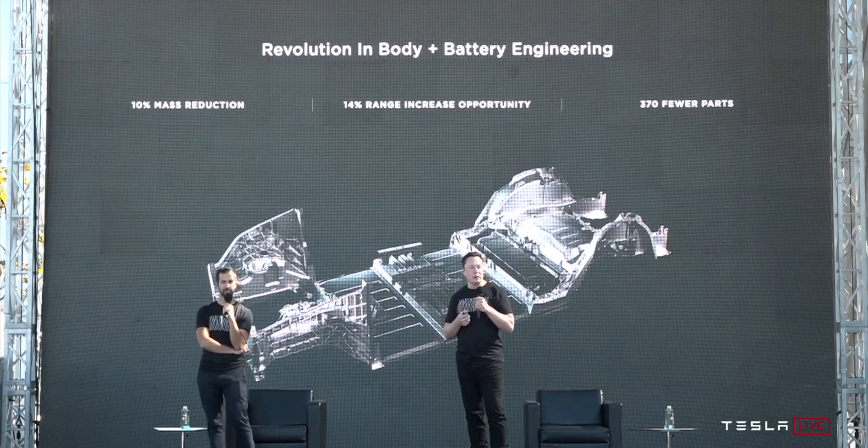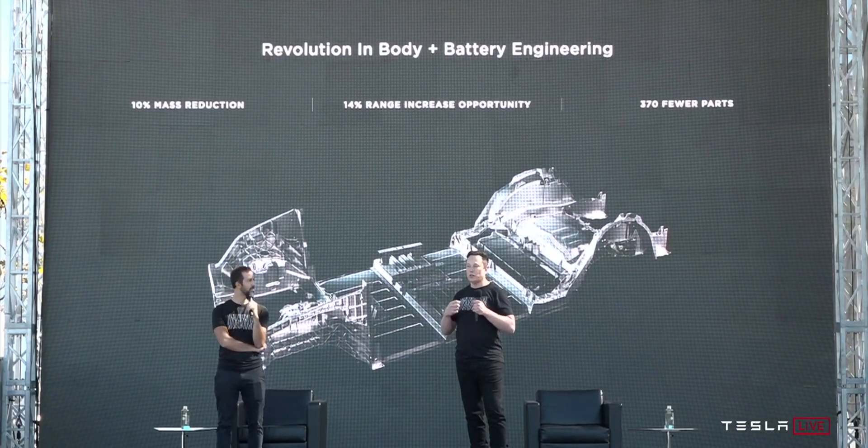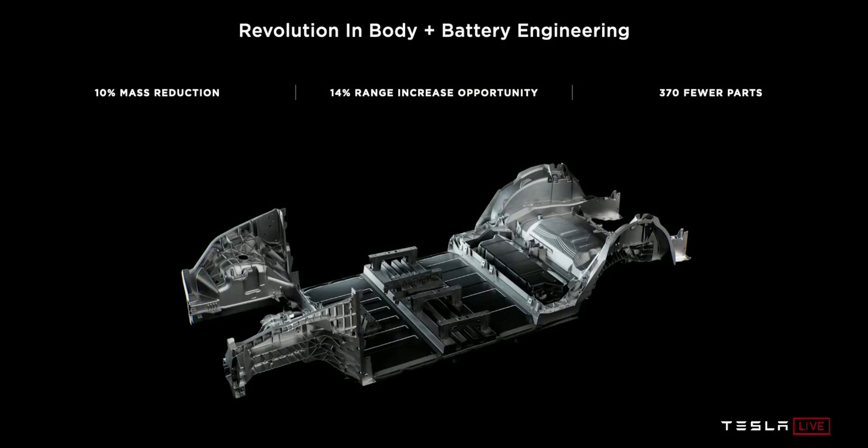Do you understand how big of an improvement this is? Obviously Elon said he doesn't want to get too ahead of himself, but this is going to be something that is literally going to change the auto industry. Sandy Monroe has talked about it — he's talked about this a lot. He said, okay, this is what they're going to be doing with this rear casting, front casting, and basically the battery pack — a structural battery pack in the middle.